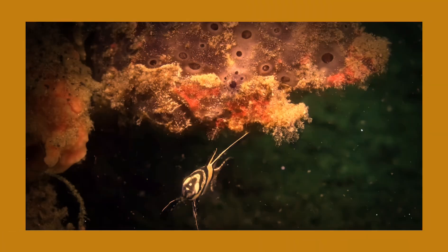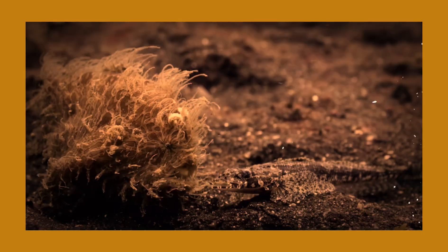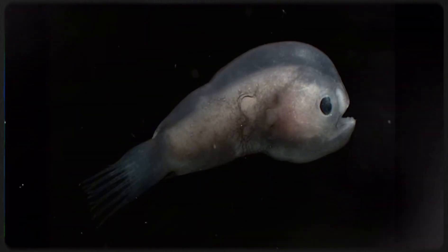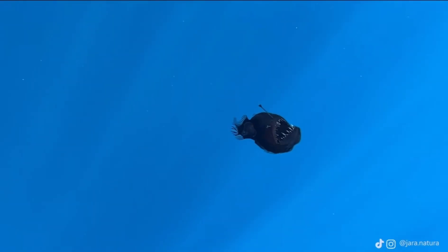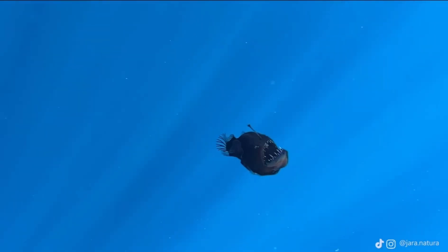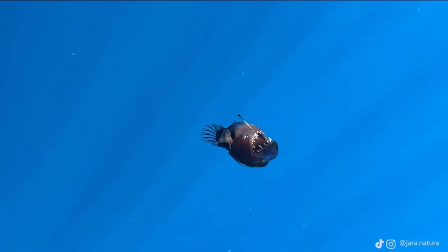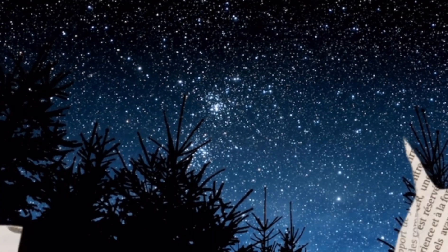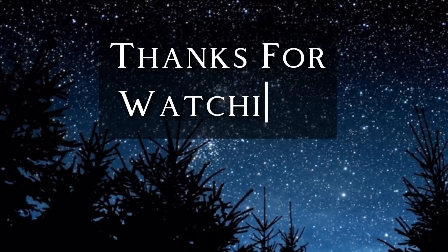In the end, the anglerfish is not just a predator with light — it is the light: a flicker in the void, a spark in the endless dark, a strange glowing thread connecting us to a world we barely understand. As we continue to explore our oceans and peer deeper into the shadows, we will find more creatures like it — but none quite like this one. The anglerfish is not just a creature of the abyss; it is a spirit of the abyss — mysterious, silent, ancient, and alive. As always, I hope you enjoyed this video, and thank you so much for watching.